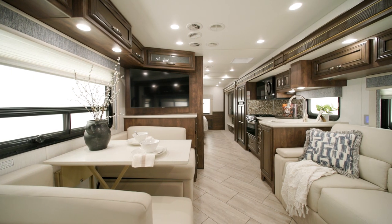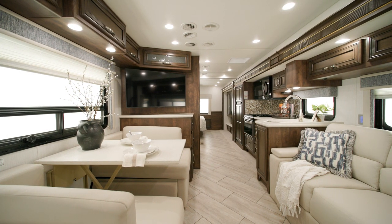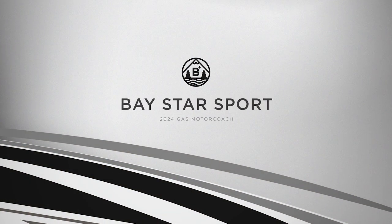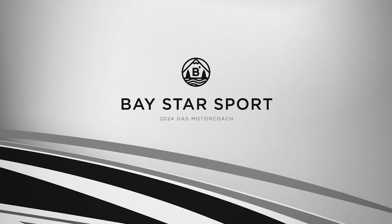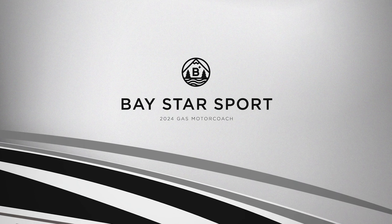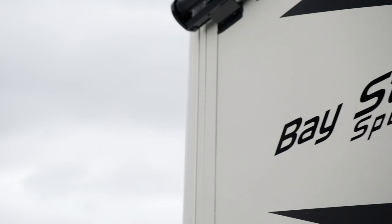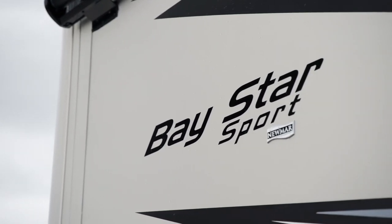The 2024 Baystar Sport is fit for every type of traveler. It's a nimble gas coach equipped with the tools and features you need to make unforgettable adventures, no matter where you find yourself. Allow us to show you around. Today we're touring floorplan 3014.